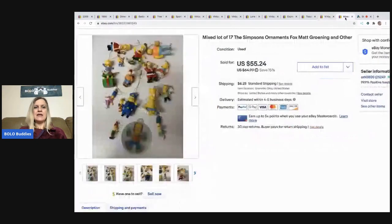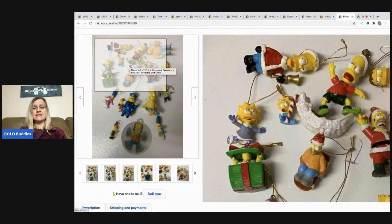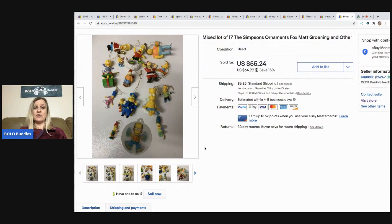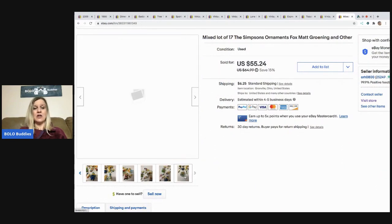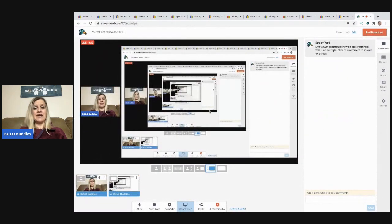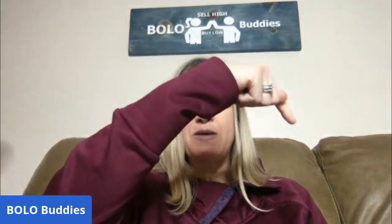This one may also be a repeat — it came out of my Simpsons lot I picked up at the thrift store. There are 17 Simpsons ornaments here and these sold for $55.24 with the buyer paying shipping. I probably have less than a dollar in all of these, so vintage Simpsons is definitely something to be on the lookout for. Those are my big money bolos — please leave a comment, hit that thumbs up, and subscribe if you haven't already. Thanks for watching!